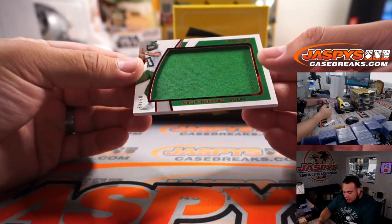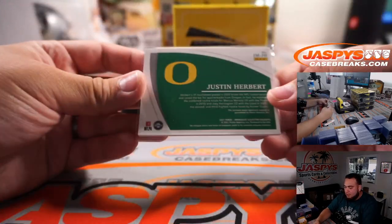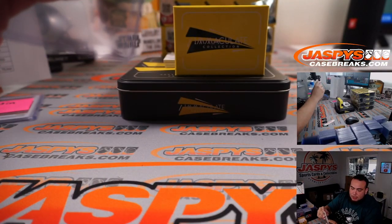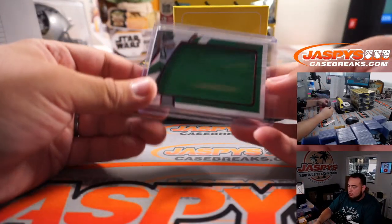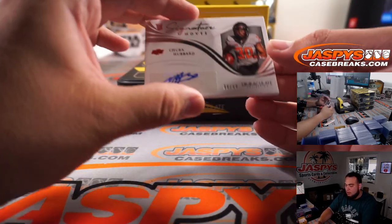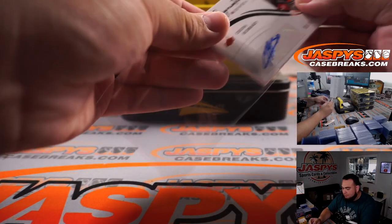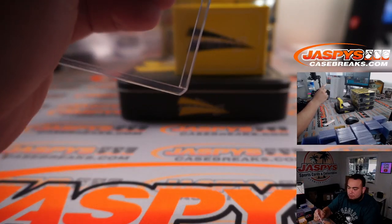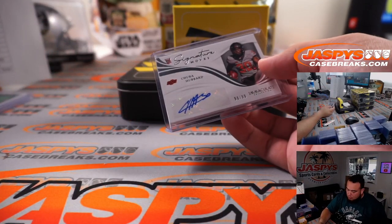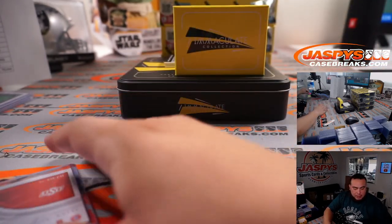We have Justin Herbert, 9 out of 49. Very simple to figure out where he's at, right? Go Ducks! That's going to be the Chargers - Nicholas. Chuba Hubbard, 99 out of 99. That is Panthers, Carolina Panthers.